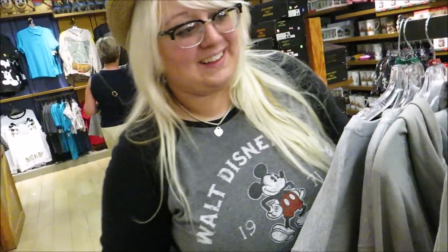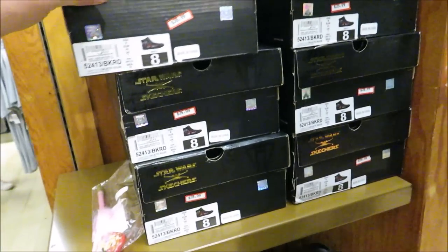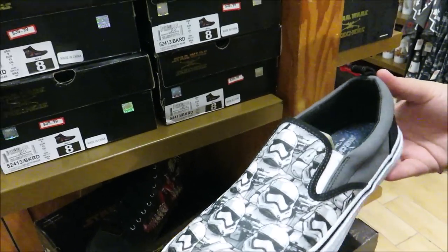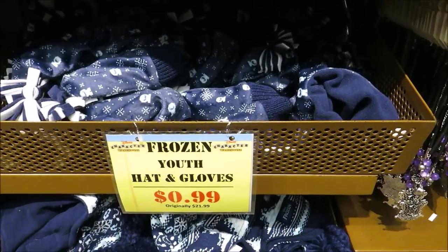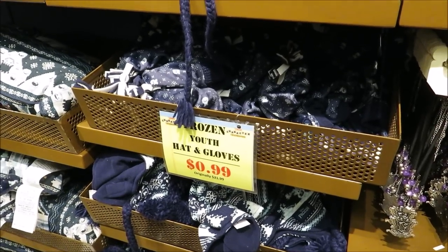They've got Star Wars Skechers — Kylo Ren for $35, and a platform boat-shoe style Stormtrooper version too. There are also some Frozen hat and glove sets — never too early to prepare for winter! The little mittens are only 99 cents — they'd be good to donate. We've pointed out a lot of the good clothing items, and I'm buying the hat for you!